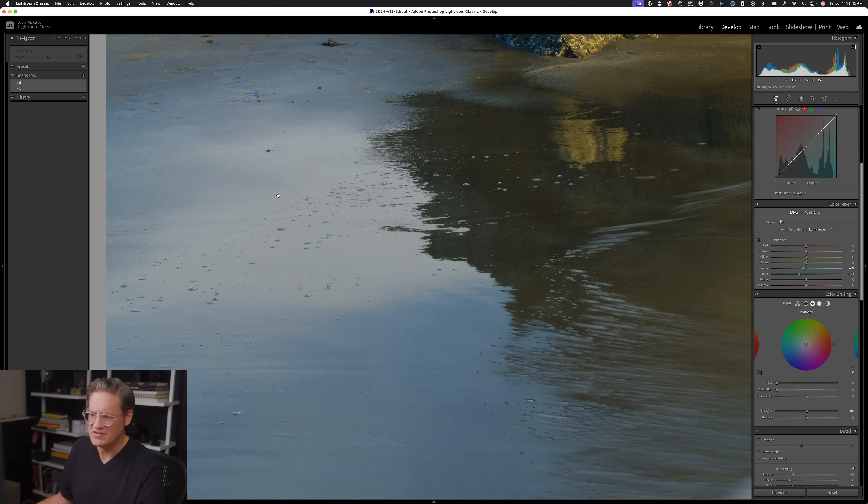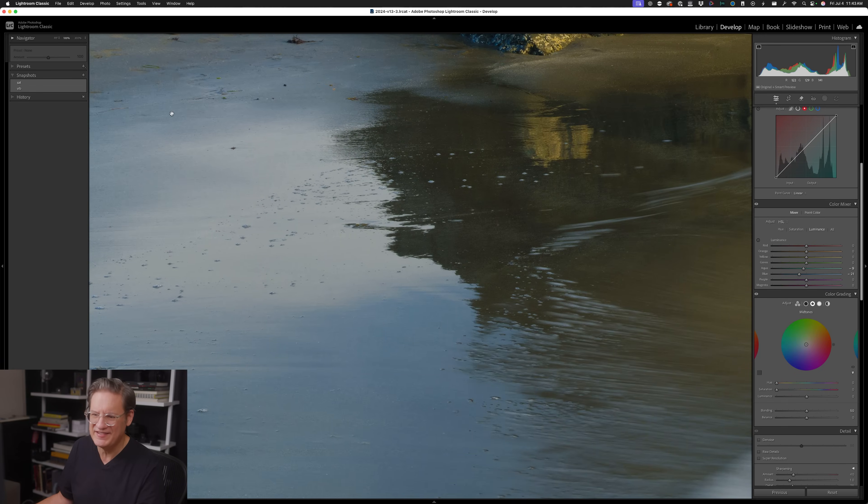Let me zoom into this area — this is where my eyes keep going. That is with the vibrance adjustment by itself, and that is with vibrance plus the color mixer change I just made. That's before and that's after.